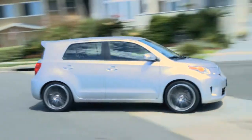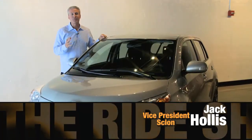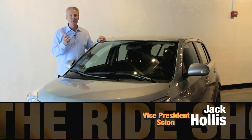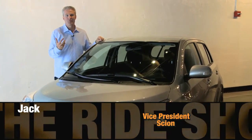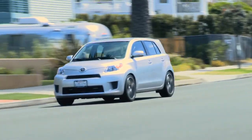Jack Hollis chatted with us about this particular vehicle. The XD came out about three years ago and it's just a fun car for a young person kind of looking for their first car. It has what I call a little bit of a bulldog look — it kind of stands strong and beefy.